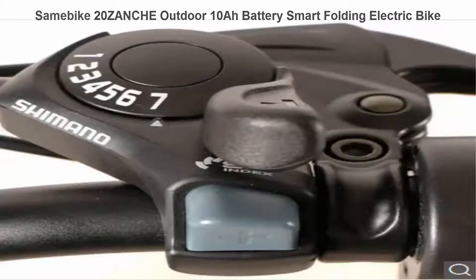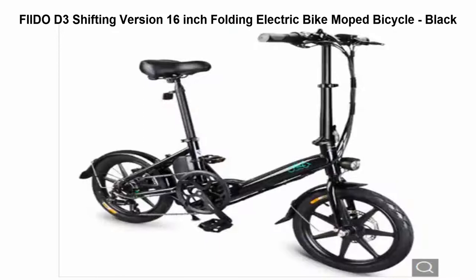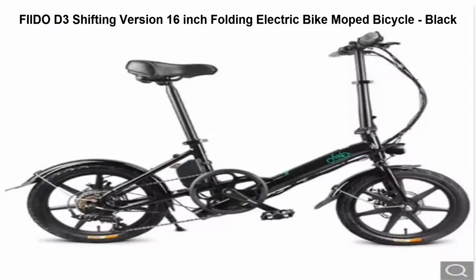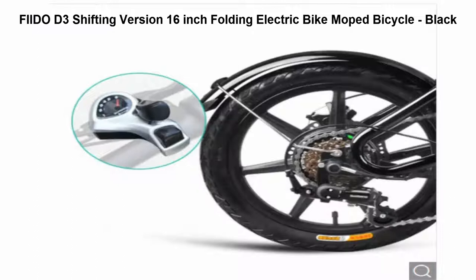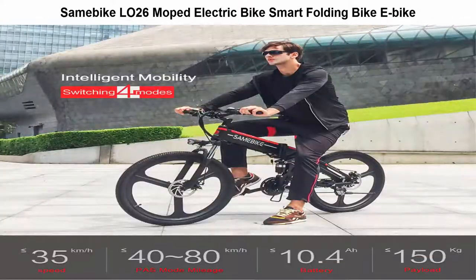Top 2: Fiido D3 Shifting Version 16-inch folding electric bike moped bicycle. Wheel size: 16-inch tire. Motor rated power: 300W brushless motor. Battery: 7.8Ah Li-ion battery. Charge time: 5 hours. Maximum speed: 25 kmph.